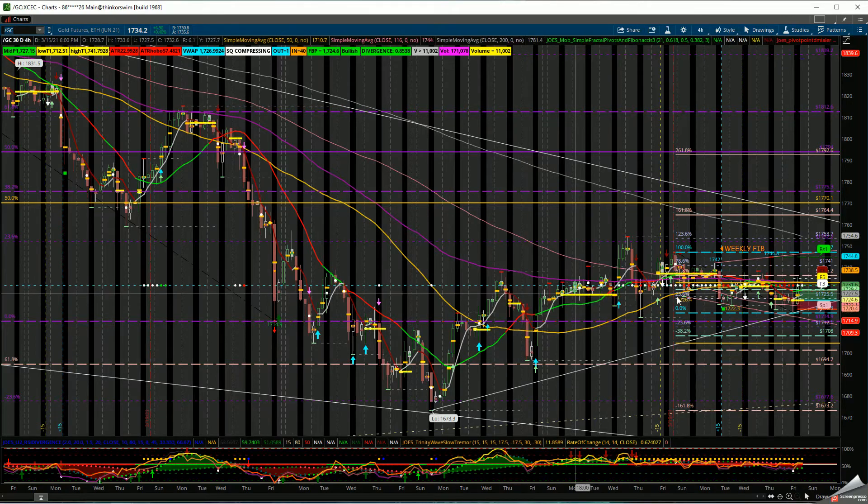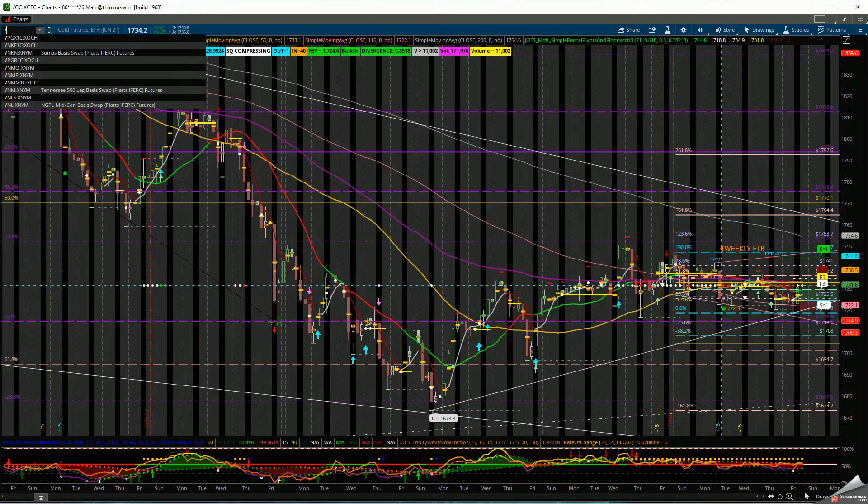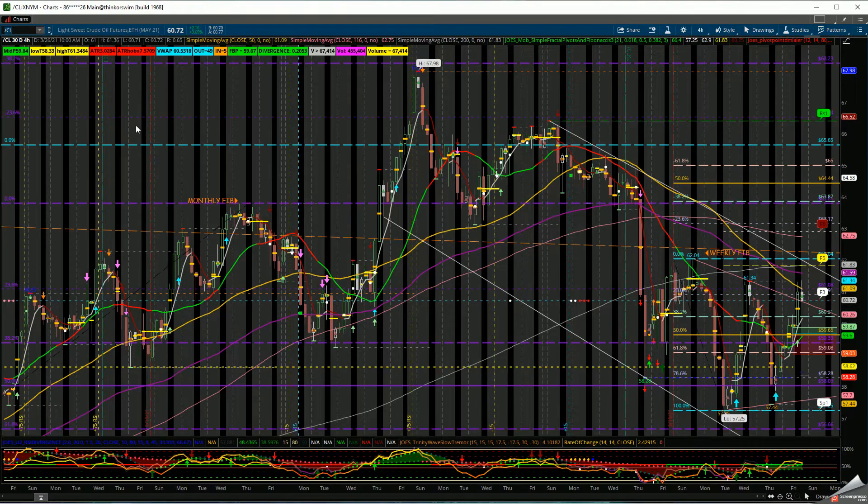We can take a look at gold. Gold hasn't done much in the last week or so — it's been range-bound for the last two to three weeks. Until it clears the 1,747 area or goes below the 1,708 area, we won't get a clear direction. Avoid taking trades inside the range until we resolve out of that area.